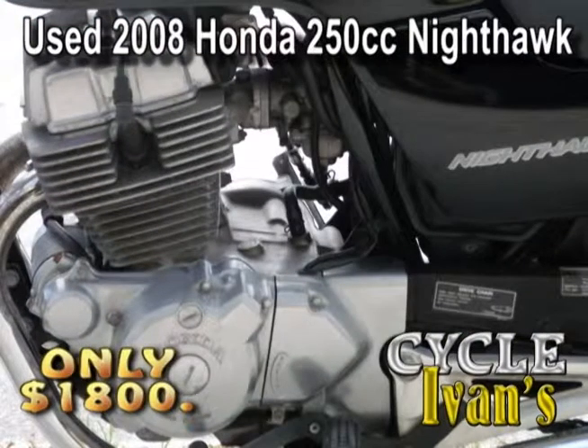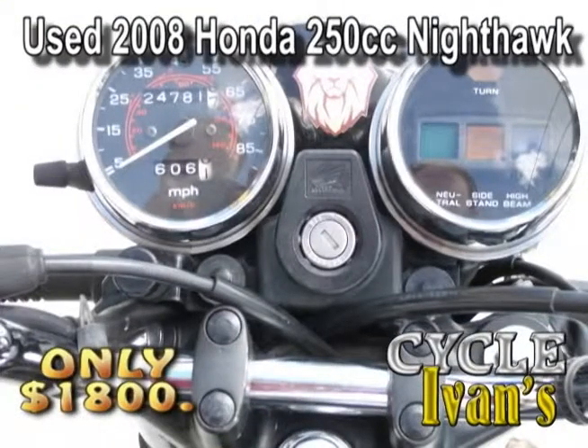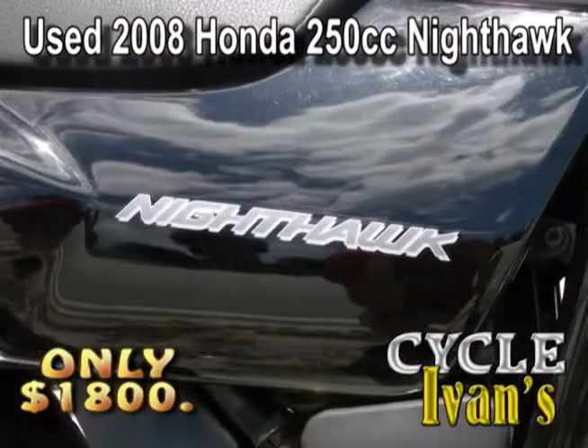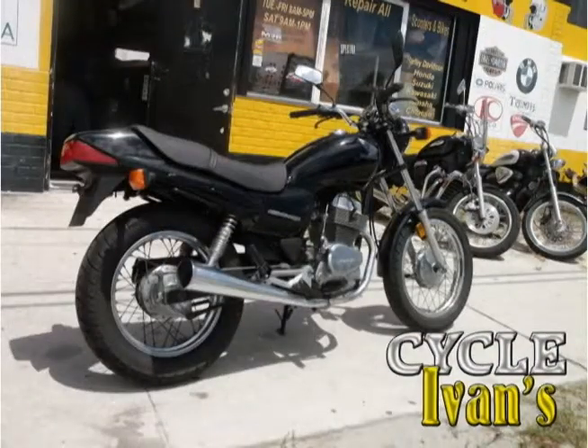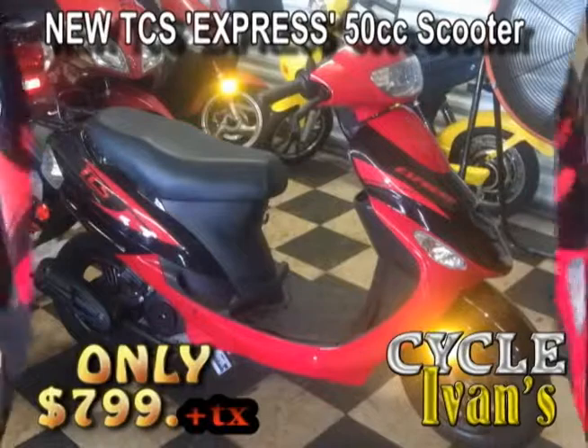Check out this 250cc Honda Nighthawk. This 2008 is in excellent condition — it's been serviced at Cycle Ivan's ever since the day it was brand new. It's got low miles and it's super clean. Get into Cycle Ivan's because at this price, this Honda Nighthawk won't last long.